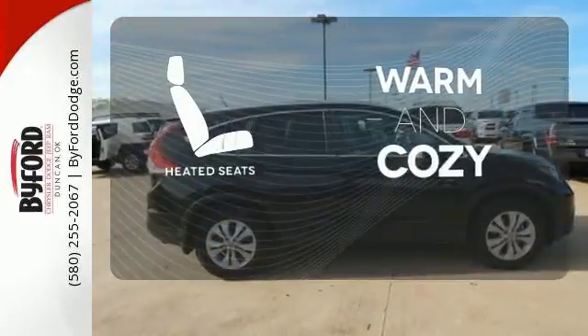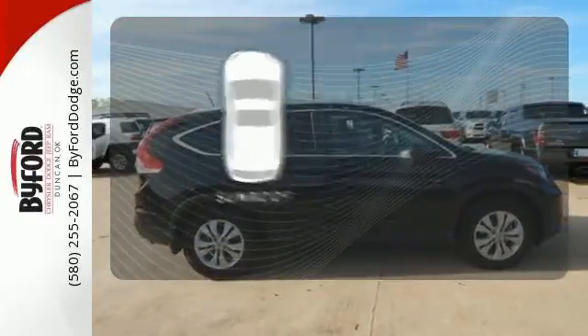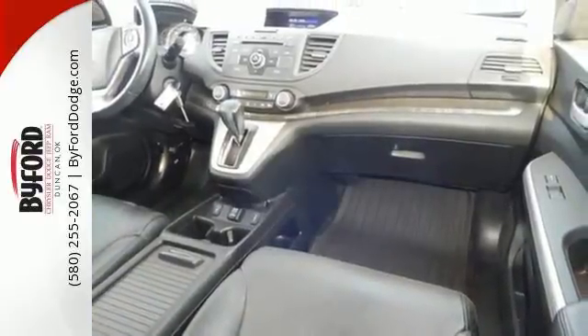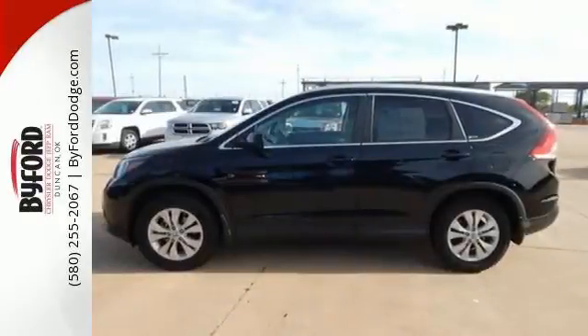Wrap yourself in the comfort of heated seats. The sunroof gives you fresh air for your drive. This family-friendly SUV also comes with great gas mileage and an affordable price.